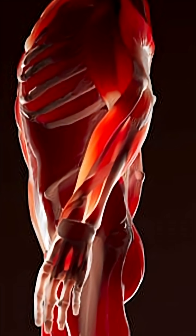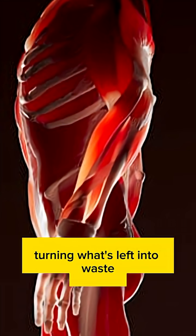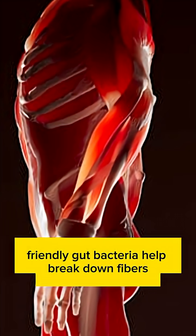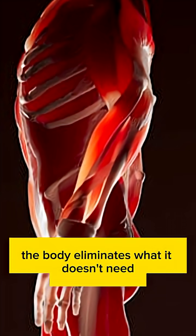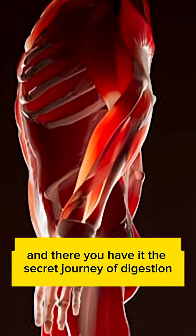Large intestine and finish. Finally, the large intestine absorbs water and minerals, turning what's left into waste. Friendly gut bacteria help break down fibers and keep your digestion balanced. After this last step, the body eliminates what it doesn't need — and there you have it.